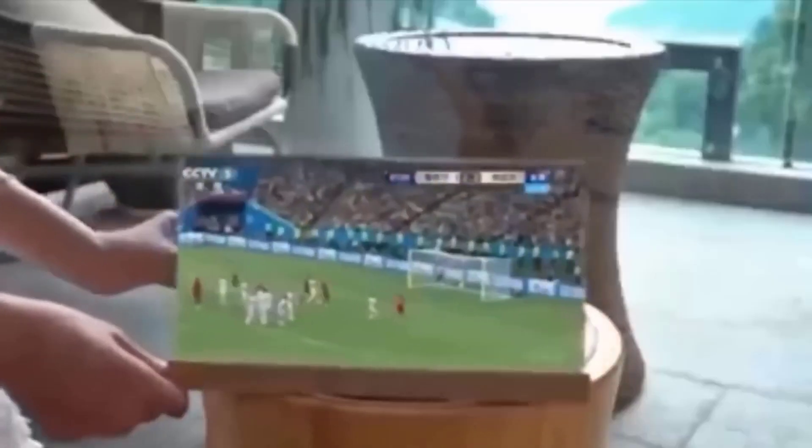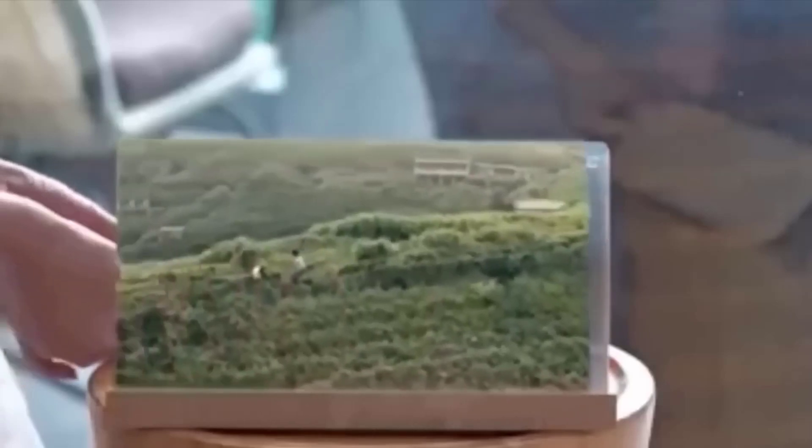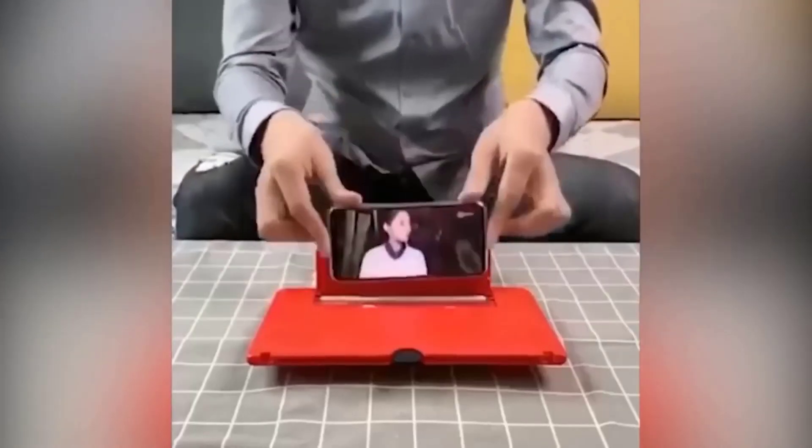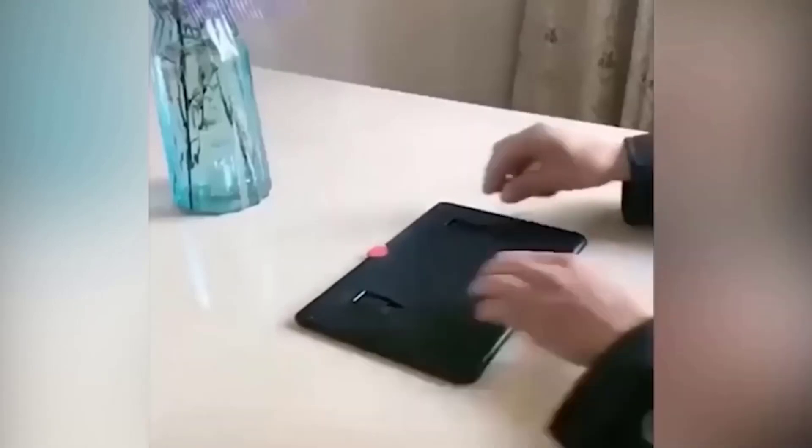If you can't see well on the small screen of your smartphone, this device can come in handy. It is a rather large magnifying glass on a holder — behind it you can set your device and turn on the desired movie or open an article. Looking at your phone through the magnifying glass you will see the same picture in the same quality, but the screen size will be much larger — 8 inches.